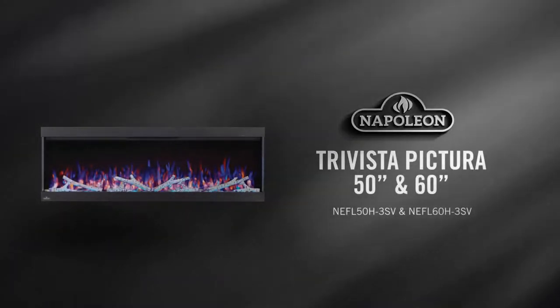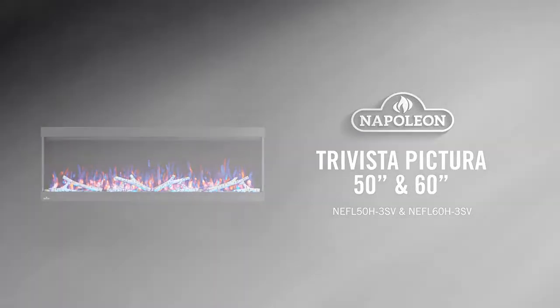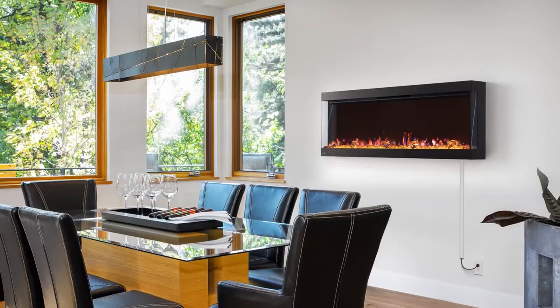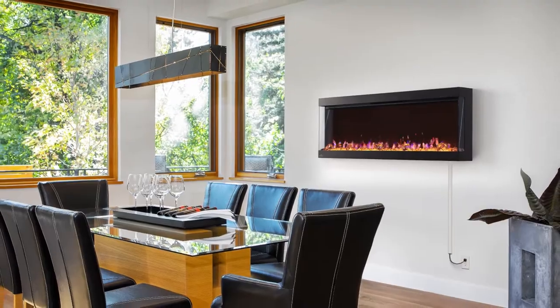Napoleon's TriVista Pictura Electric Fireplace is designed with future trends in mind. The simple wall mount installation allows for flexibility in terms of where the fireplace is installed.